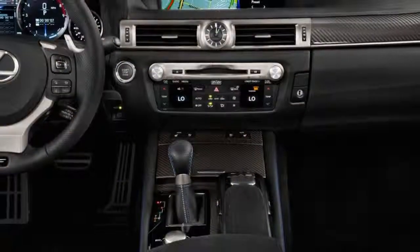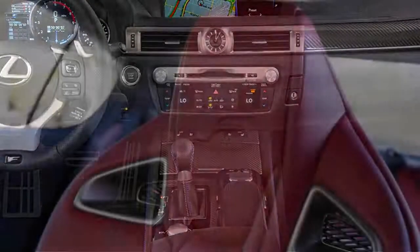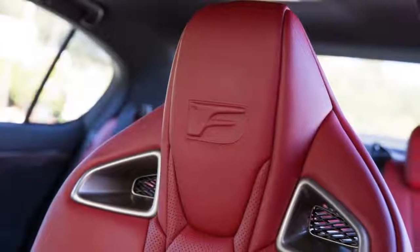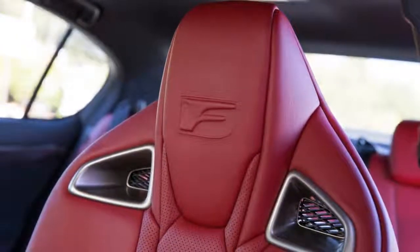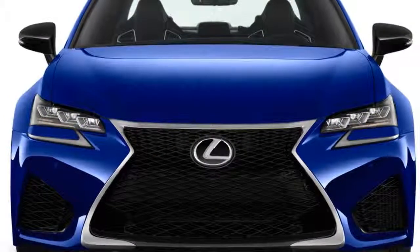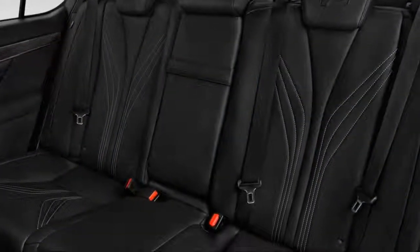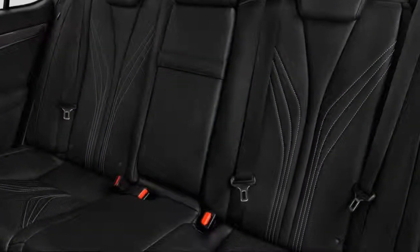With its GSF, Lexus takes on revered rivals like the BMW M5, Mercedes-Benz E63 AMG, Cadillac CTS-V, and Audi RS7, though at a disadvantage. Yes, it has a 467-horsepower V8, but forced induction gives all of its competitors far more power.